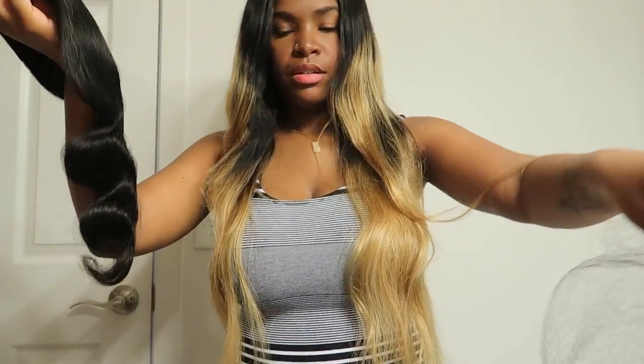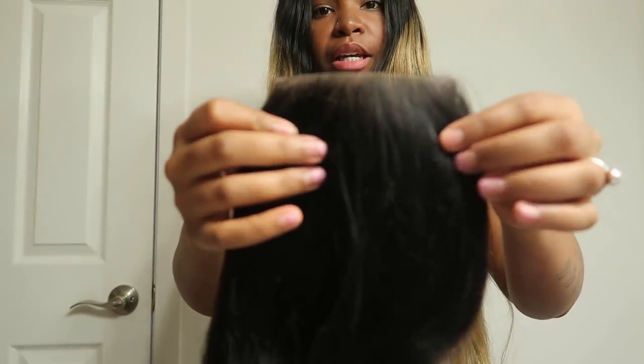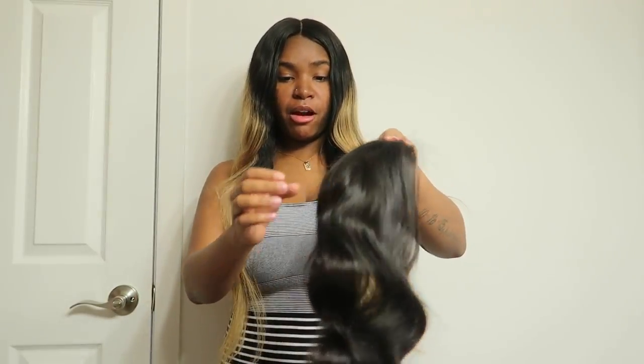It's a free part, meaning there's no set part — I can put the part anywhere I want. I can ask my hairstylist to place it wherever. That's the great thing about a free part. If you want a set part, you can get a middle, side, or three-part closure — but this right here is a free part closure.